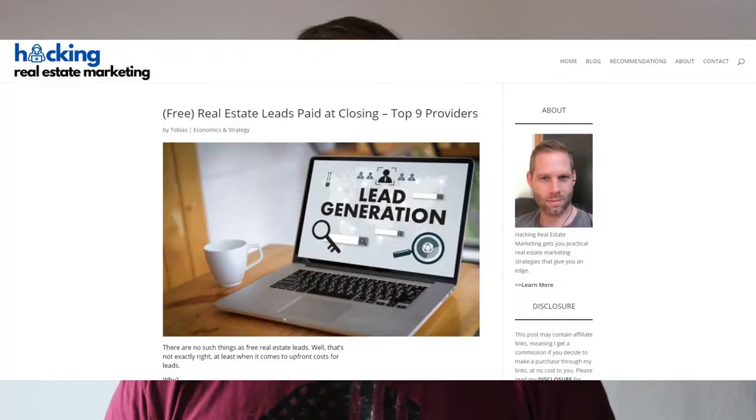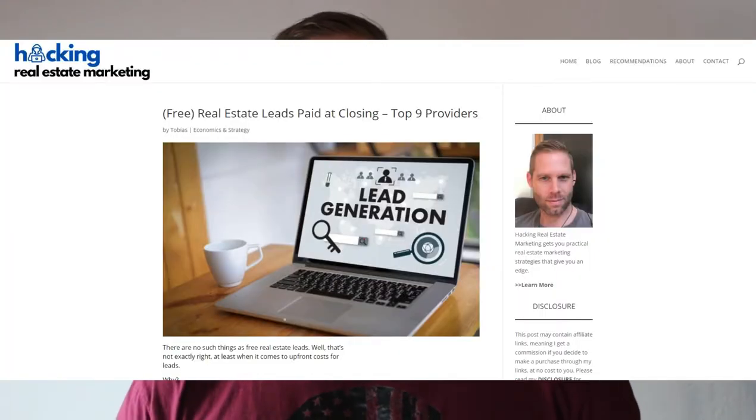Here are the two providers I'd like to mention in this video. In my article on HackingRealEstateMarketing.com about the same subject, I have a longer list of nine providers. You will find a link to this article in the description below.